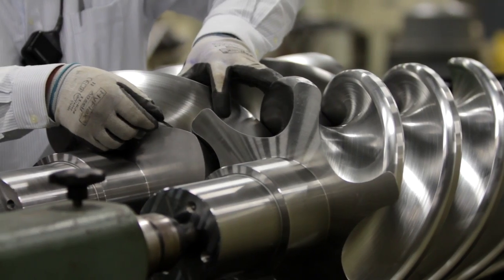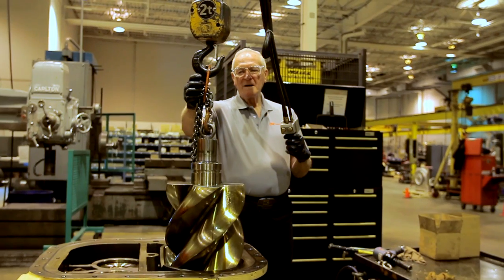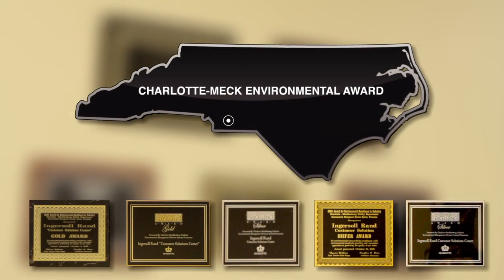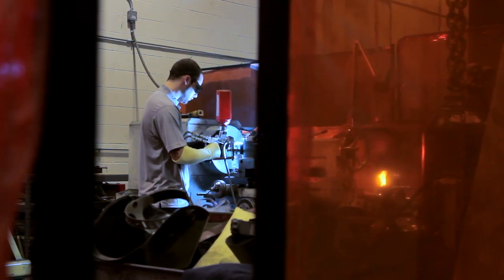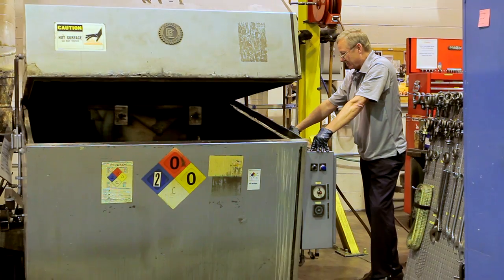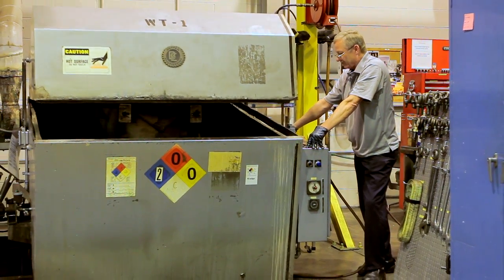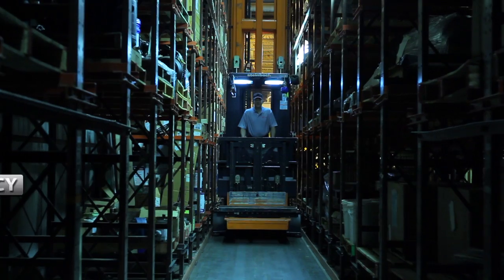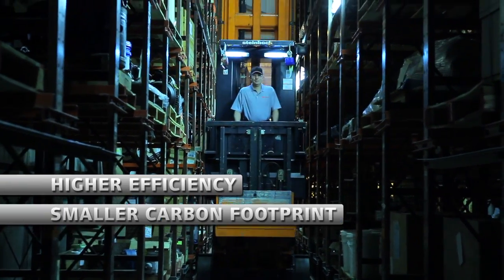Dedicated to sustainable Ingersoll Rand centrifugal and rotary products, our award-winning facility earns acclaim for uncompromising quality and safety. With today's challenges, being a good steward of our planet while meeting customer needs can be difficult. Remanufactured equipment from Ingersoll Rand makes it easy to meet both goals with higher efficiency and a smaller carbon footprint.